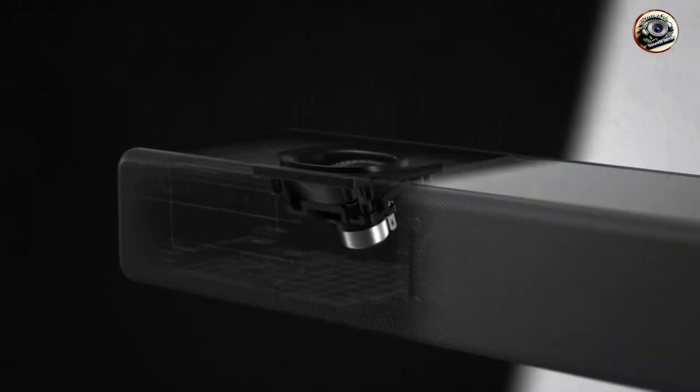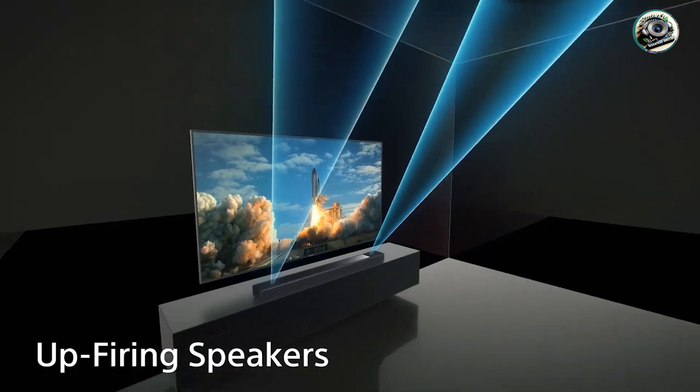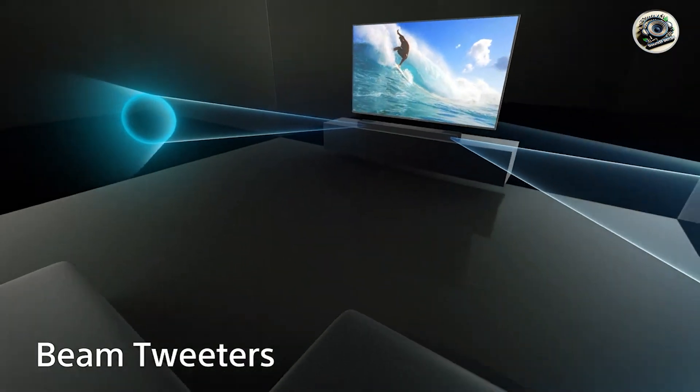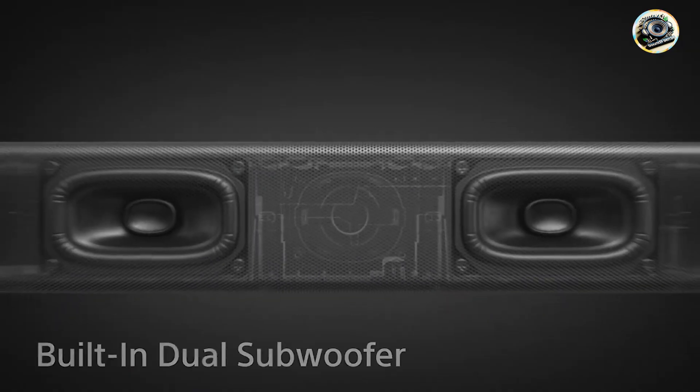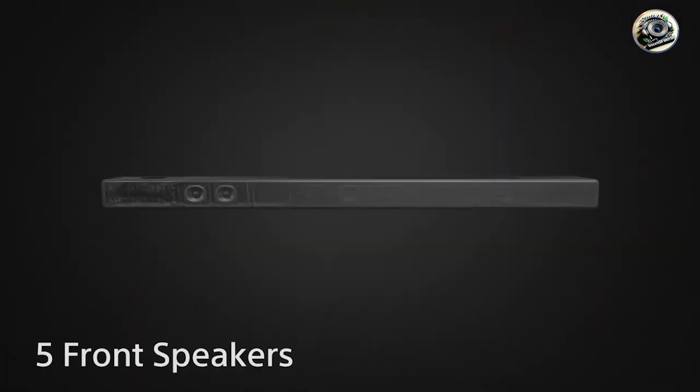The KEF LS50 Wireless 2, Bowers & Wilkins 606 S2, Sony HT-A7000, Klipsch The Fives, and Denon Home 350. Each of these systems offers unique features tailored to enhance your audio experience. Let's get started.